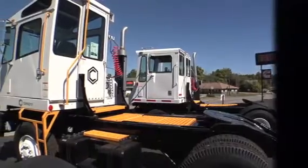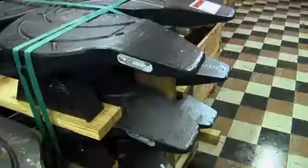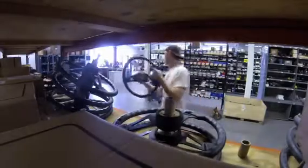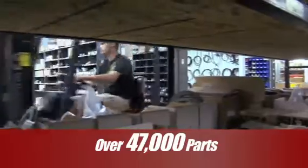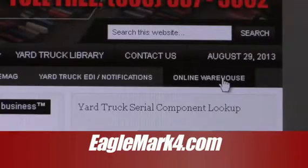With yard trucks and parts as our only product, we are truly specialists. Eagle Mark IV offers the largest dealer inventory of yard truck parts, including all manufacturer brands, OEM and aftermarket parts. Our warehouse stocks over 47,000 parts at all times, composed of Capacity, Ottawa, and Cummins OEM parts. We offer online access for our customers to place orders and view our inventory.